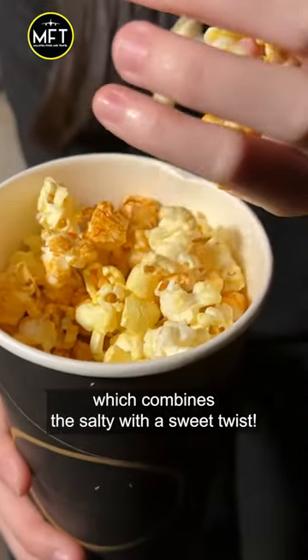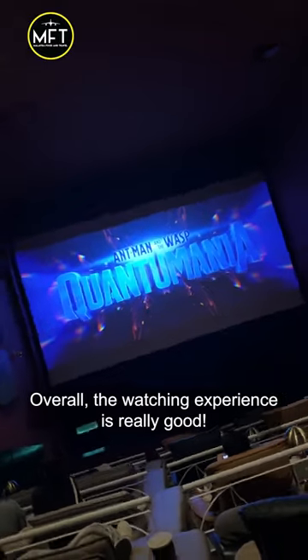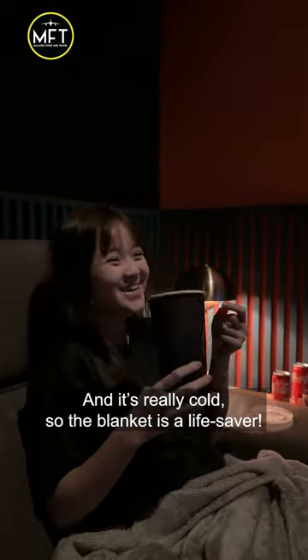The mixed popcorn combines the salty with a sweet twist. You can get it for just 9 ringgit at GAC Cinemas. Overall, the watching experience is really good, and it is really cold in there, so the blanket is a lifesaver.